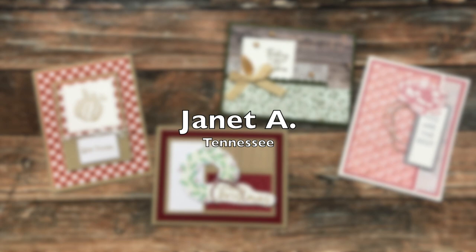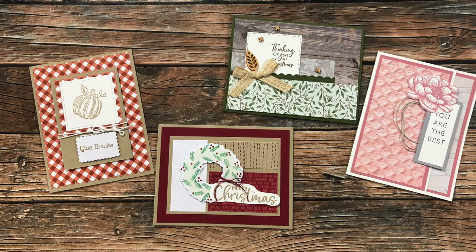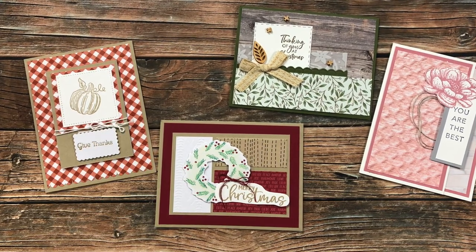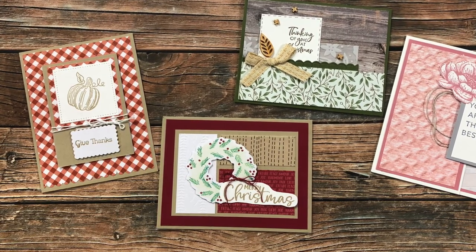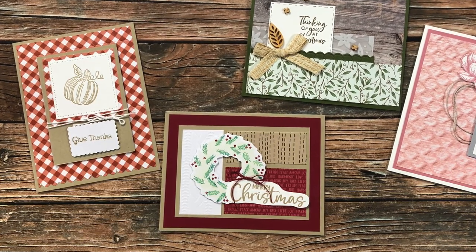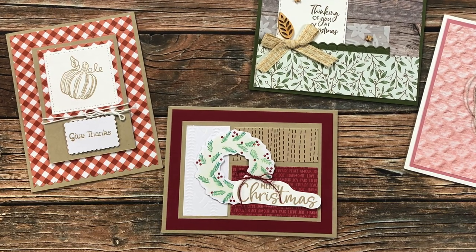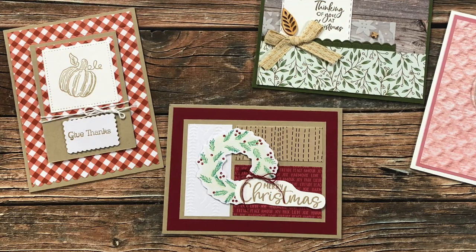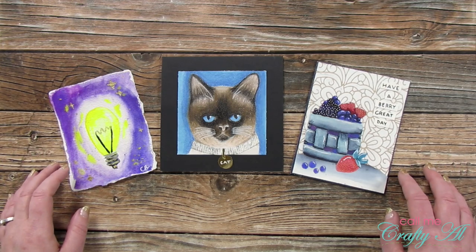Last but certainly not least is a set of four cards sent in by Janet A of Tennessee. She used various sheet load of cards layouts, and the two on the left are part of a special series on her YouTube channel where she uses the sheet load layout along with the monthly Paper Pumpkin to make alternatives. I will link her channel below if you'd like to check that out. Thanks so much, Janet.